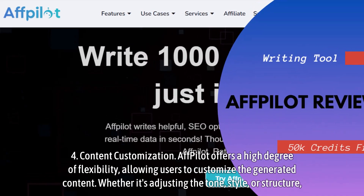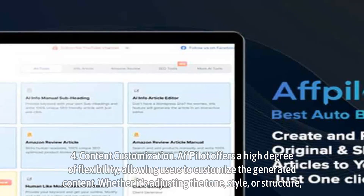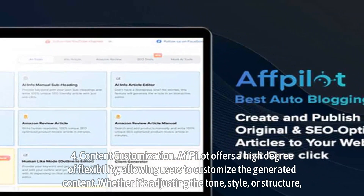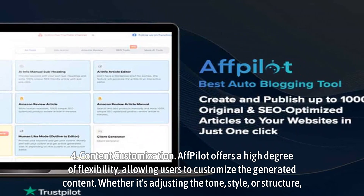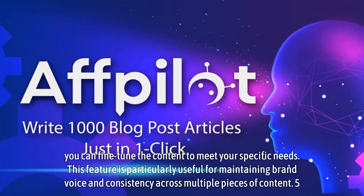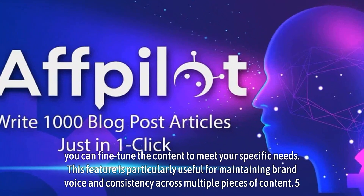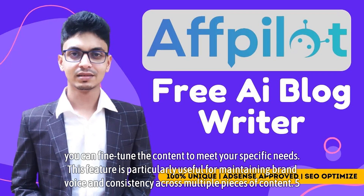Step 4: Content Customization. Affpilot offers a high degree of flexibility, allowing users to customize the generated content. Whether it's adjusting the tone, style, or structure, you can fine-tune the content to meet your specific needs. This feature is particularly useful for maintaining brand voice and consistency across multiple pieces of content.